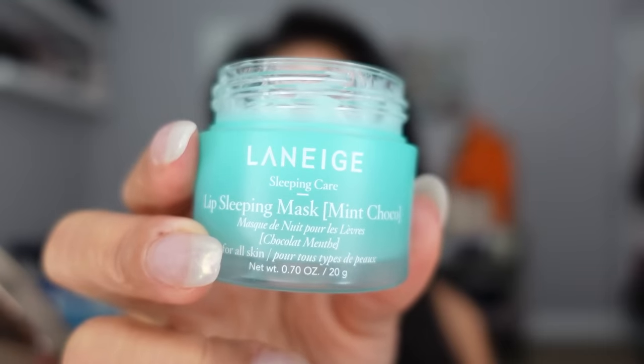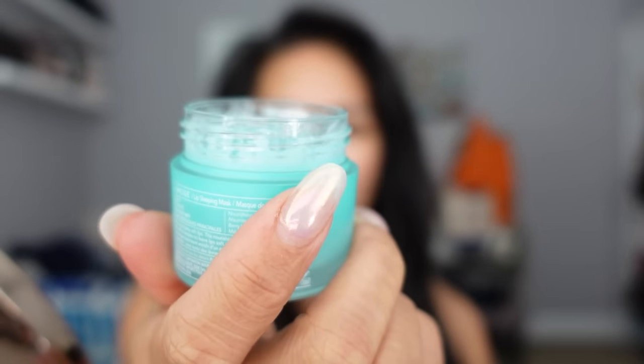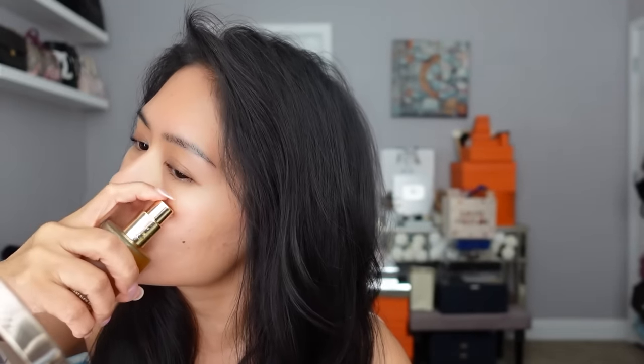I'm just putting on lip balm — this is the Laneige Lip Sleeping Mask in the flavor Mint Cocoa. My skin is prepped and I'm just going to use the Merit Great Skin Serum just to moisturize.